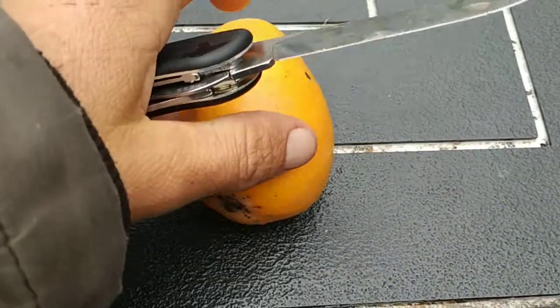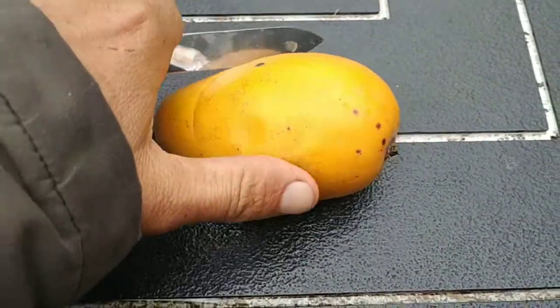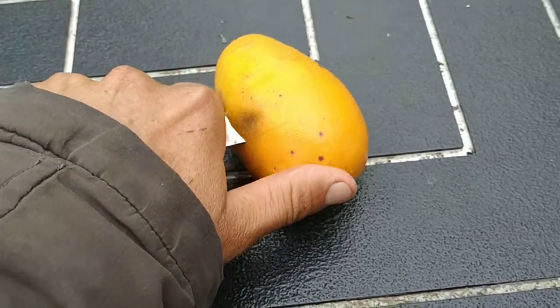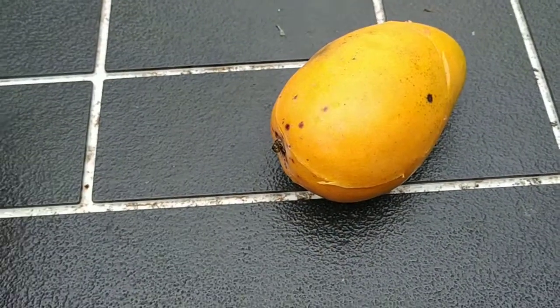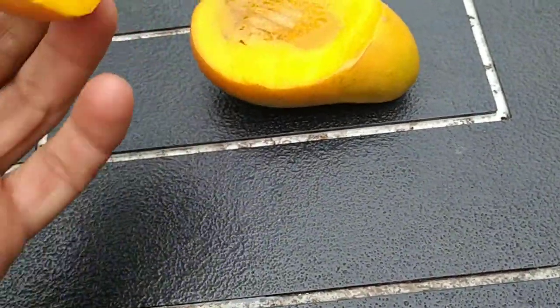Okay, let's try this organic Ataulfo mango. Cutting fruit with one hand — it's possible but not really comfortable.